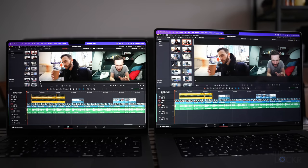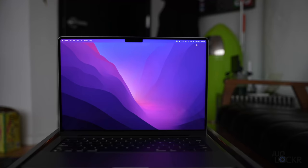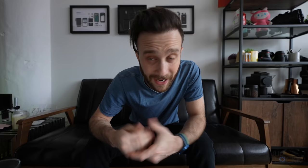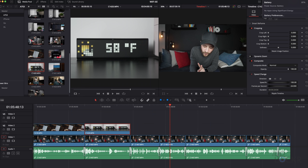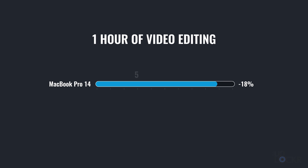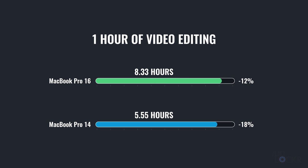The next benefit with that extra room is there's more room for more battery. The MacBook Pro 16 has a 100-watt-hour battery — technically that's the limit allowed on planes, so it's kind of unofficially become the limit manufacturers will put in their laptops. And the MacBook Pro 14 has a 70-watt-hour battery. During my own testing, I edited a video in DaVinci Resolve for about an hour on the top-spec 14 inch and the top-spec 16 inch models. I lost 18% on the MacBook 14, which translates to about 5.55 hours of editing. And I lost 12% on the MacBook 16, which translates to about 8.33 hours of editing this type of project.